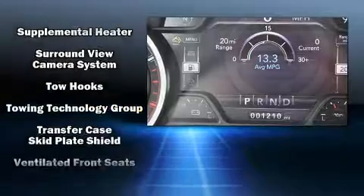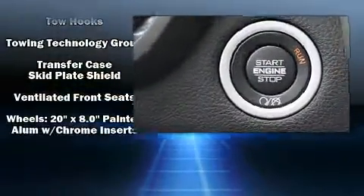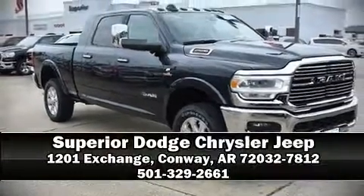ABS brake assist technology provides extra pressure when applying the brakes. Stop by our dealership or give us a call for more information.